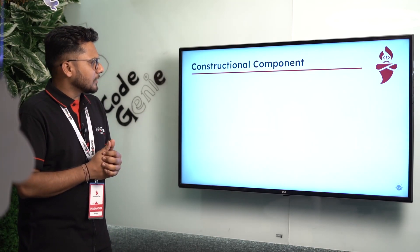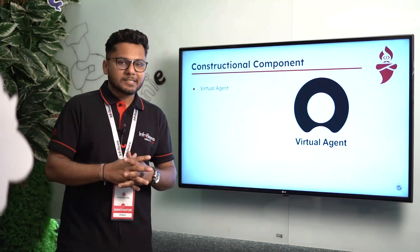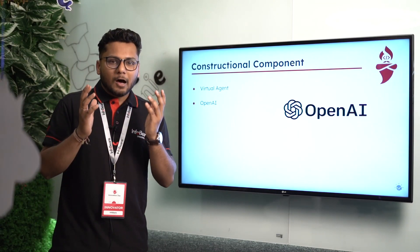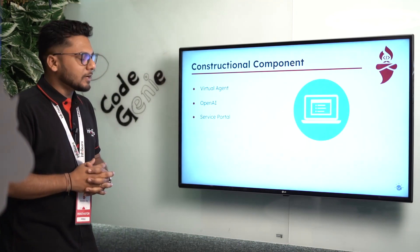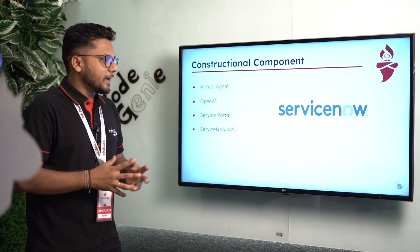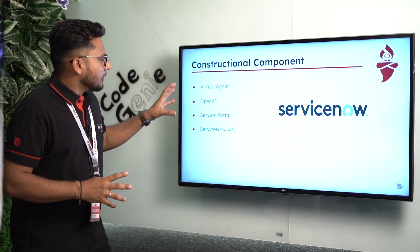Let's look at the construction components — how we built Code Genie. First, we have a virtual agent: the conversational interface through which the user puts their queries. Second is OpenAI, the powerful engine in the backend that generates the code and steps. Third is the service portal, the interface where users provide their queries. Fourth is the ServiceNow API, which binds all three elements together — this is what we call our prompt processor.